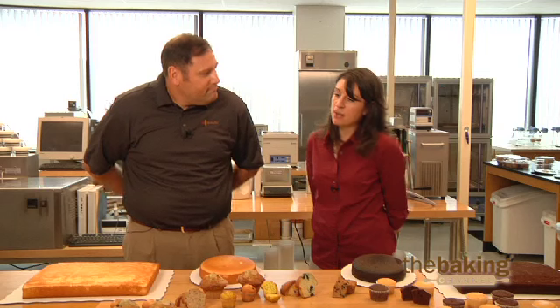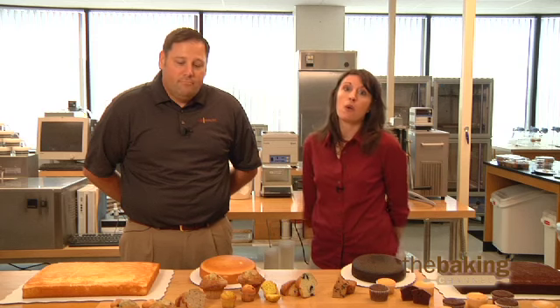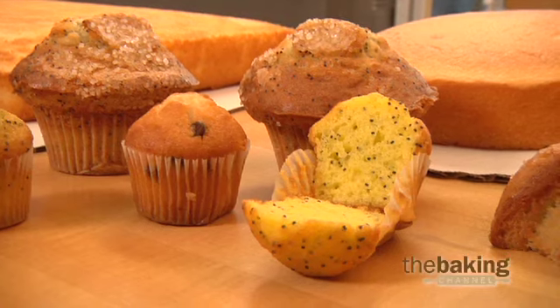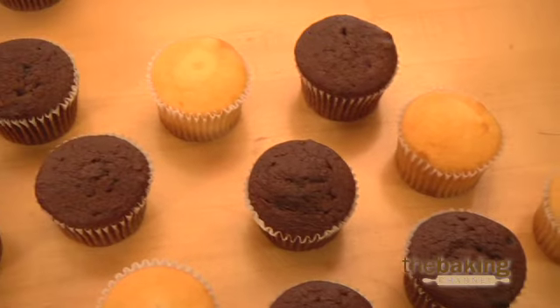Thanks, Bill. A lot of cake and muffin products are frozen, both to facilitate shipping and distribution, and also to preserve the inherent qualities of the cakes. But sometimes, moisture loss can occur during the freezing process, and we can accelerate staling. Enzyme systems can really mitigate some of this moisture loss.